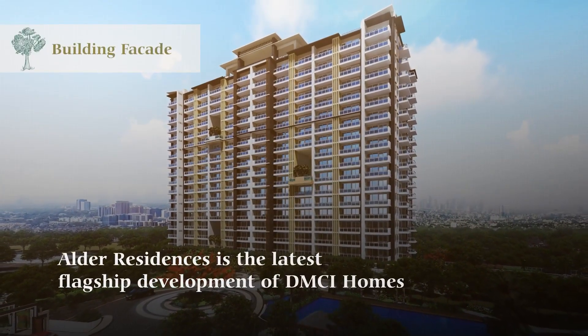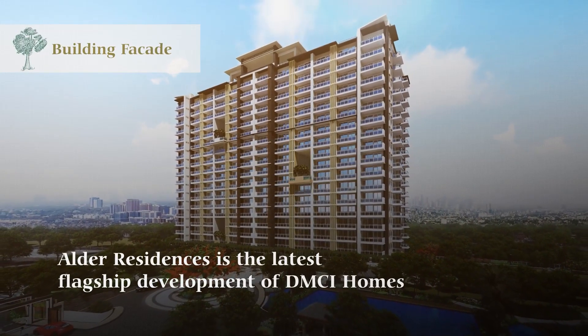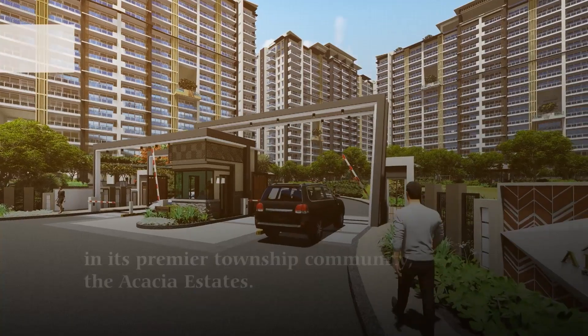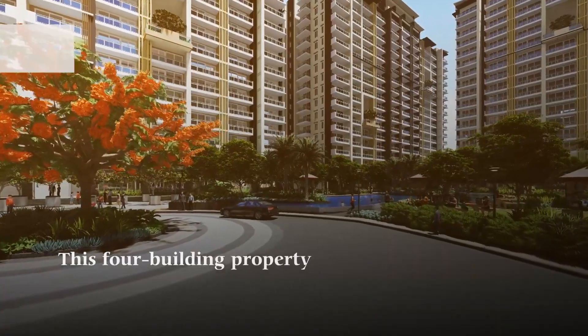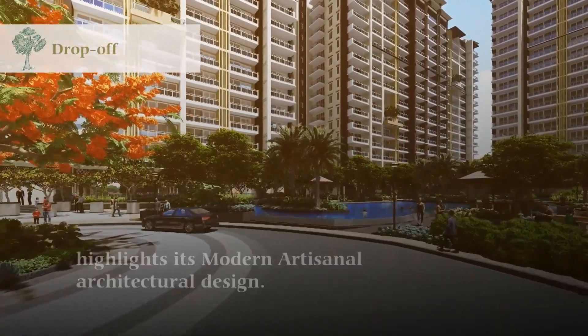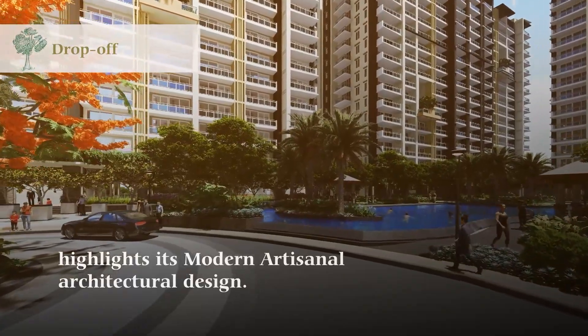Alter Residences is the latest flagship development of DMCI Homes in its premier township community, the Acacia Estates. This four-building property highlights its modern artisanal architectural design.